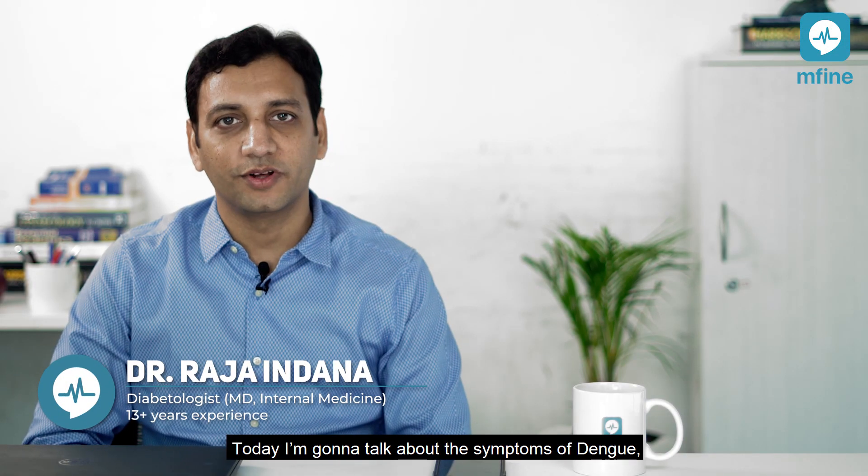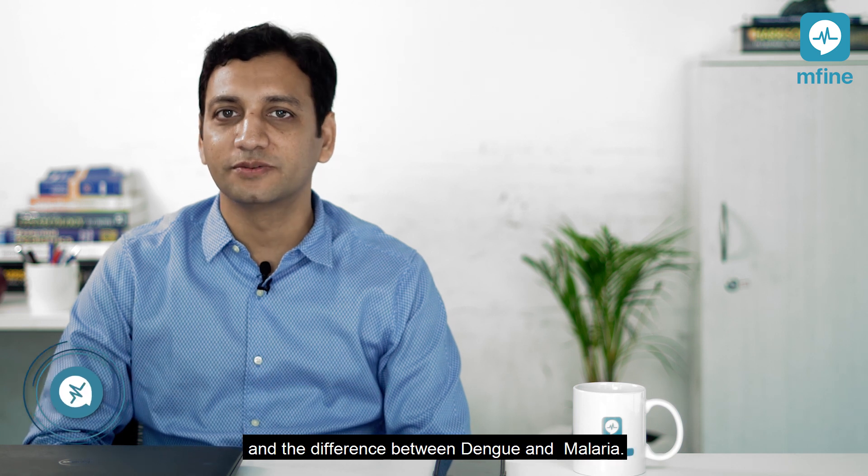I'm Dr. Raja Indana. Today I'm going to talk about the symptoms of dengue and the difference between dengue and malaria.